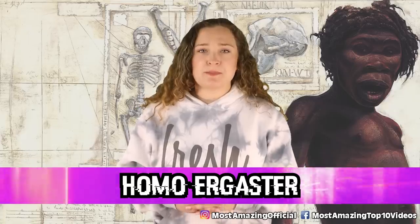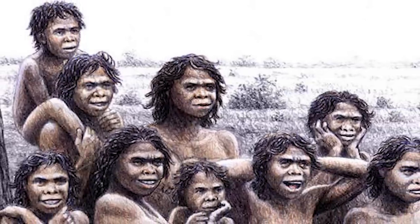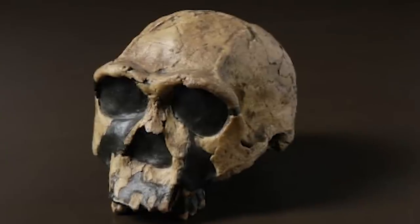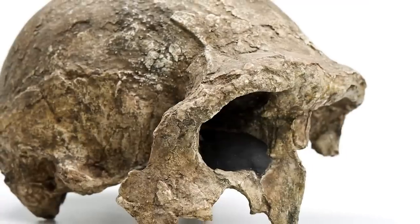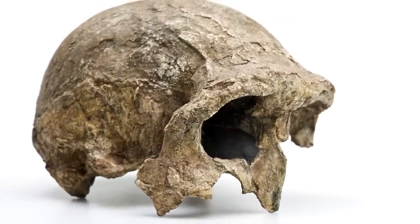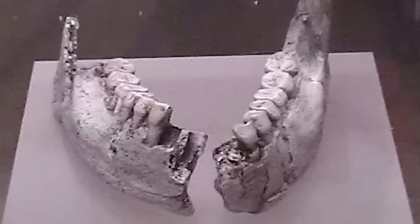In our number 5 spot today, we have Homo ergaster. This is a species that has caused quite a controversy in the scientific world. Some experts believe that this species should be combined into the species of Homo erectus that we spoke about in part 1 of this series, but not everyone is on board with this idea. This is still an ongoing dispute, but as of right now, they are still their own classification, with a name that roughly translates to 'Working Man.' This name comes from the more advanced tools this species used in comparison to some of the older ancestors. Fossils from this species are said to date back somewhere between 1.7 to 1.4 million years ago, though they may have lived longer. Some researchers believe that this species might be the earliest true representative of the genus Homo, which is the one that we belong to.